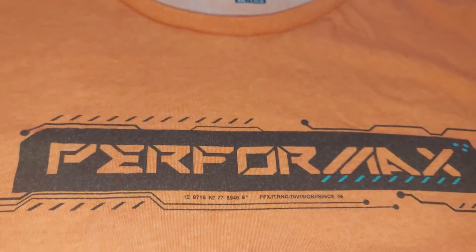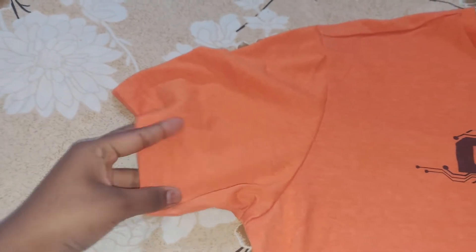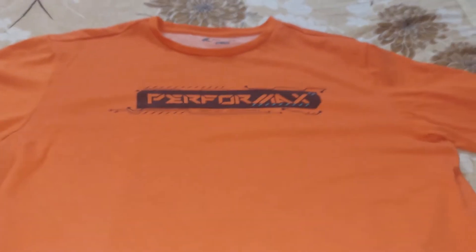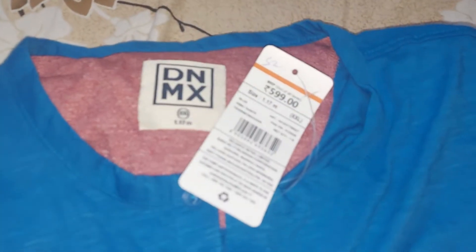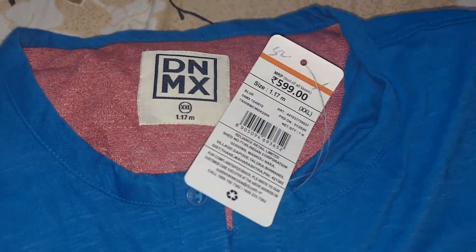We can use a coupon code for 209. You can see the full view. If you want to see the T-Shirt in the final video, the brand is DNMX brand, original rate 599, full sleeves, blue color.